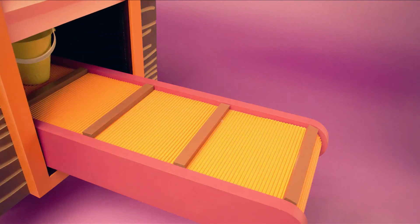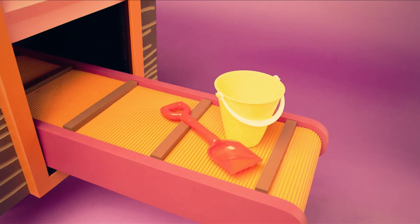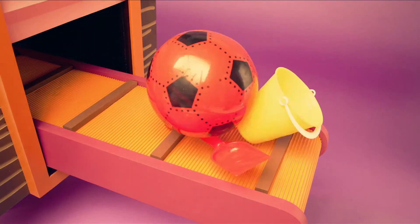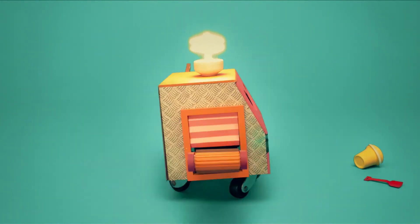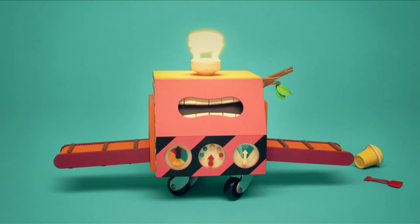Time to see what Recycle Bot has made. It's a bucket and a shovel made from all our used plastic. Now you see why it's great to recycle.